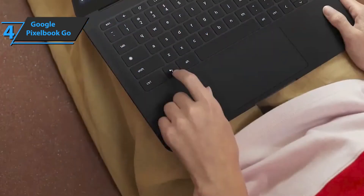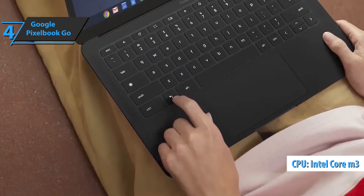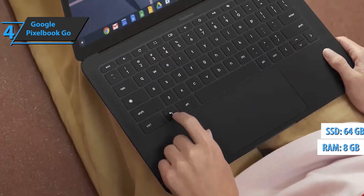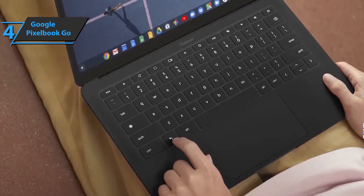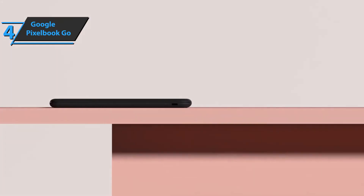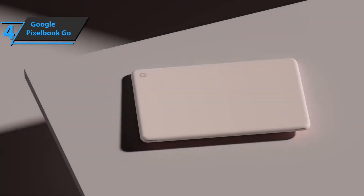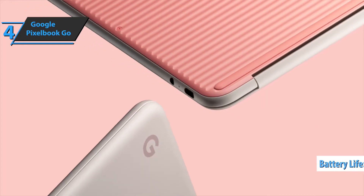Pixelbook Go configurations start with Intel Core M3, an 8th-generation dual-core chip, 8GB of RAM, and 64GB of SSD. Unlike laptops running Windows 10, dual-core processors in Chrome OS have excellent performance. The tested Pixelbook Go worked through local tests with repetitive videos and browsing webpages for more than 13 hours. Good stuff, a thumbs up from here.